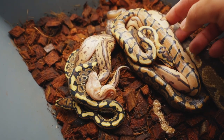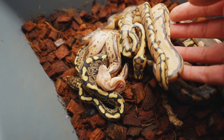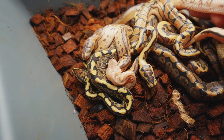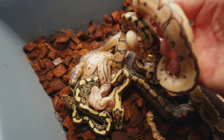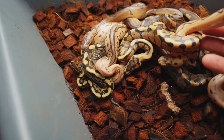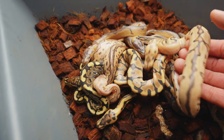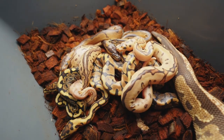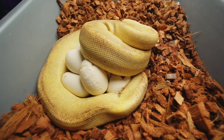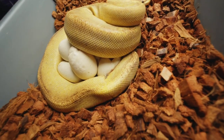The pairing for this clutch was an itchy red stripe spot nose clown with our cinnamon lesser het clown. This snake right here in particular I think is gonna be the gem of the clutch - still not shed out, actually still in shed, so not looking nearly as bright. None of them are looking as good right now. I shouldn't even be showing this - yeah, let's stop looking at that.